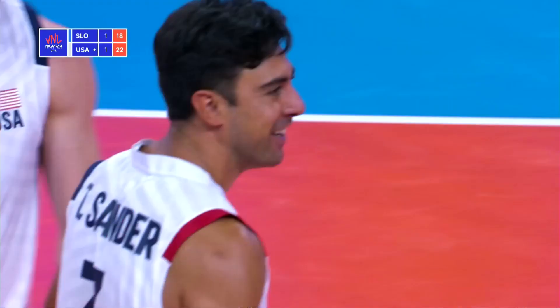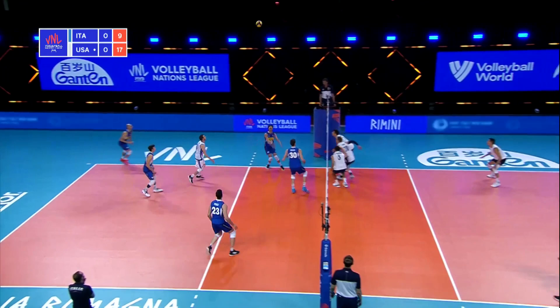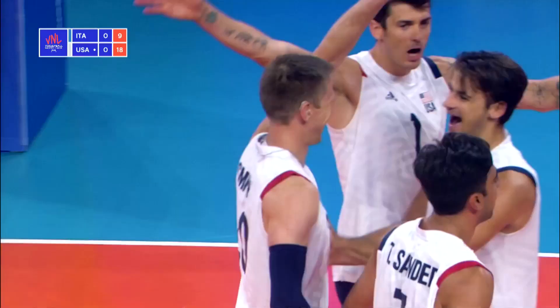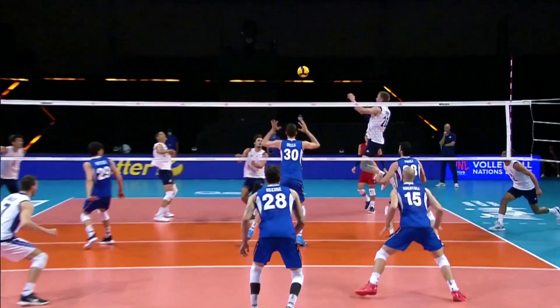DeFalco just cuts from nowhere — so much hustle. But here's that full commit blocked out of the middle. Off the hands, picked up by DeFalco. Ashinson running in there. Sander down in the middle but it's picked up. Good defense again on the USA side. The pass is a little bit flat and low for Smith, but somehow finds a way — elbow benched — to just dribble that over the block.